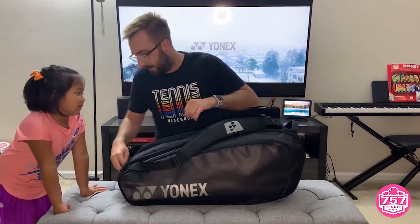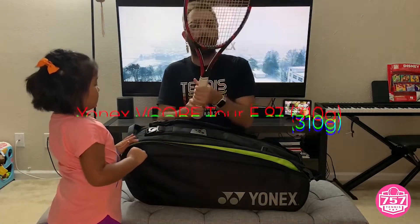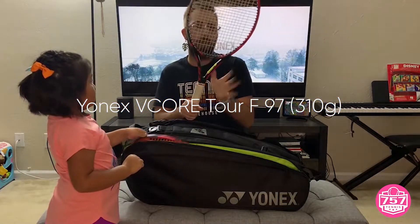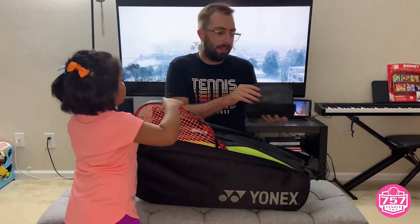And then, Raina, we have another compartment on the end here. So we have three Yonex V-Core 97 Tour. We have another GoPro pouch with some GoPro accessories.